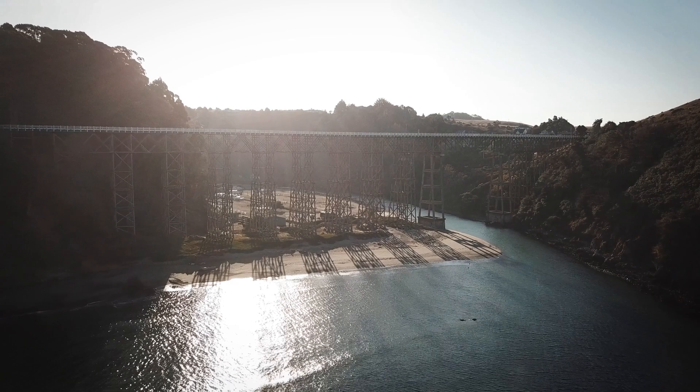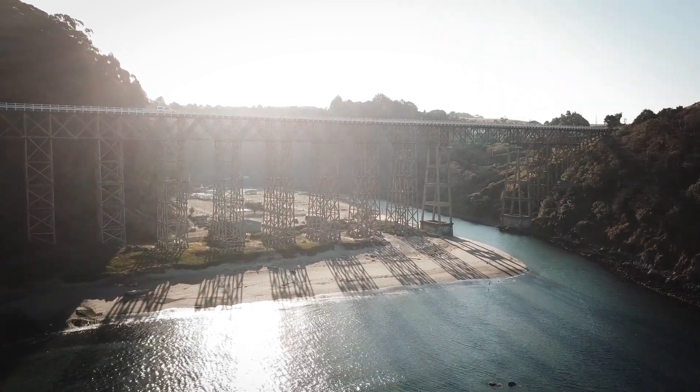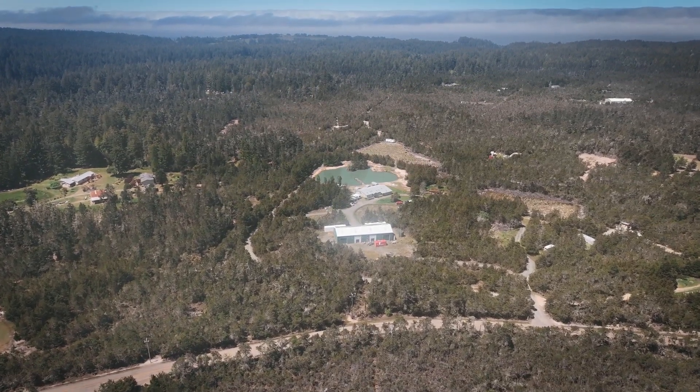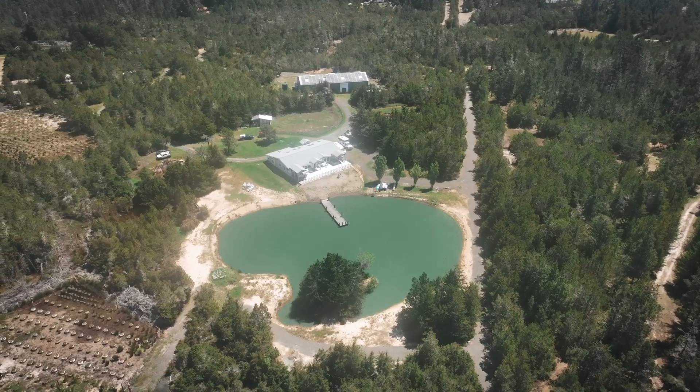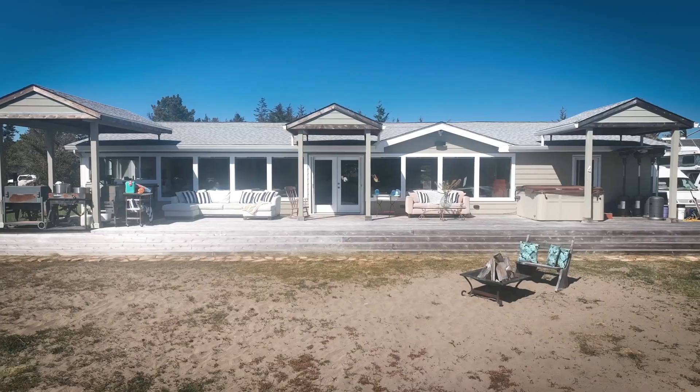Just a short drive, a mere four miles east of the Pacific Ocean bluffs, lies a coastal retreat unlike any other — a 20-acre paradise waiting to embrace you. Welcome to this remarkable property where dreams of serene coastal living come true.